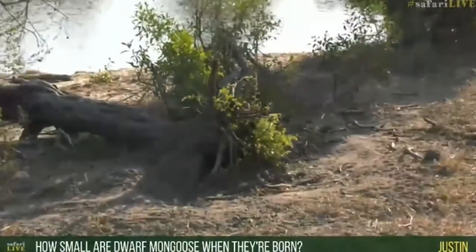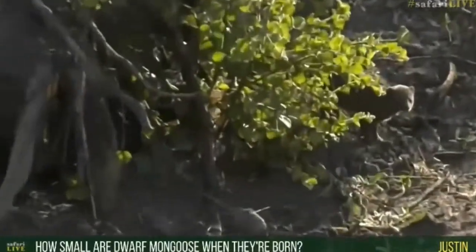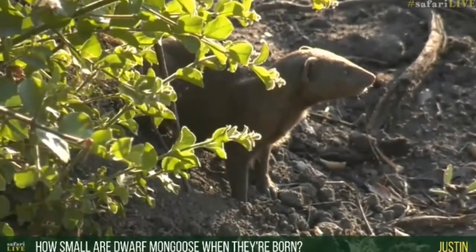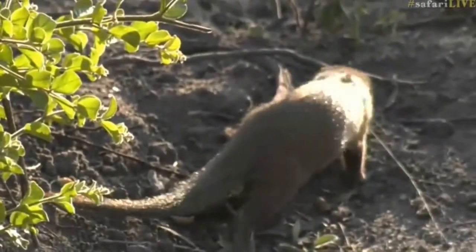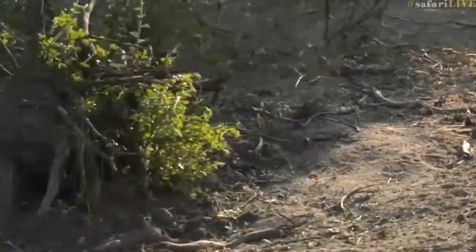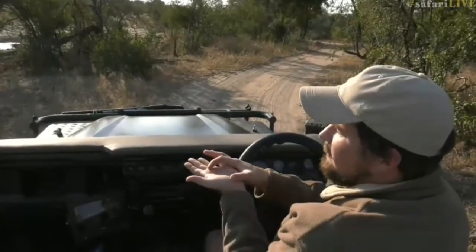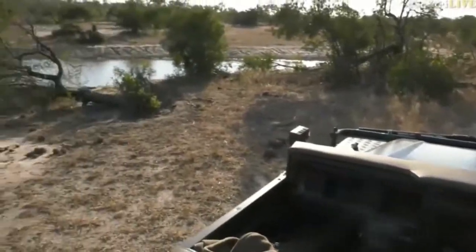Justin, you're wondering how small a dwarf mongoose is when it's born — well, they are tiny, tiny, tiny. No bigger than probably the size of my hand with the tail included, so they are very little when first born, probably weighing no more than 100 to 150 grams. Not quite as small as a baby squirrel, but a little bigger than that. Really quite small, delicate little things — they'd probably fit from head to base of tail right across my hand, and then the little tail would go across there. That would be about the size of a baby mongoose — very cute.